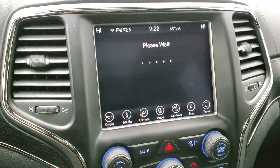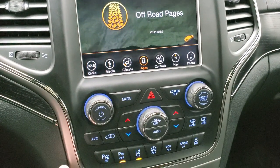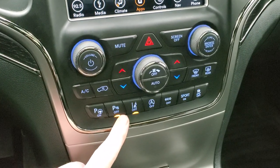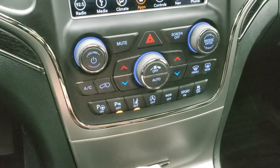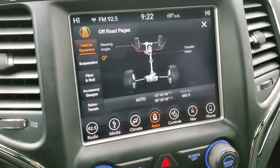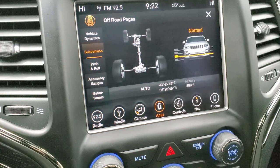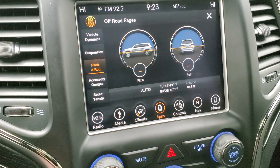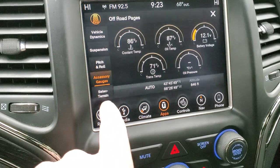There are off-road pages on the infotainment system. You can control your climate via the touchscreen or with the more tactile buttons below. You also have volume and tune control. Down here is your perpendicular and parallel park assist, parking sensors, lane departure warning, start-stop capabilities, eco mode, sport mode, and stability control — all of which can be toggled on or off. The off-road pages show your steering angle, adjustable suspension via the Quadra-Lift system, pitch and roll, latitude, longitude, and altitude. Accessory gauges include coolant temp, oil temp, battery voltage, trans temp, and oil pressure.